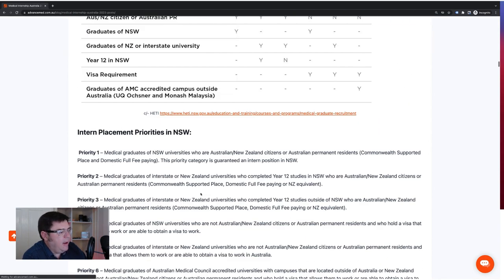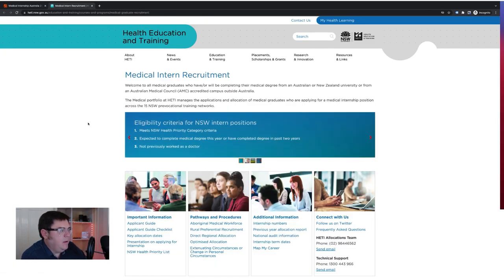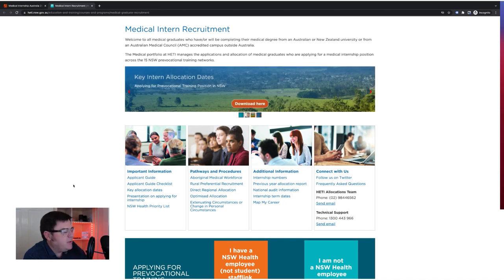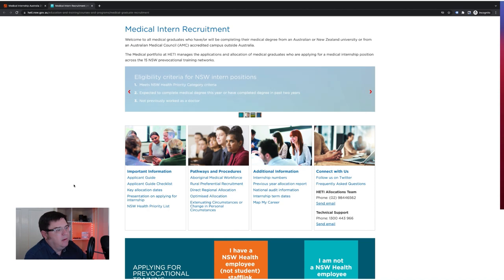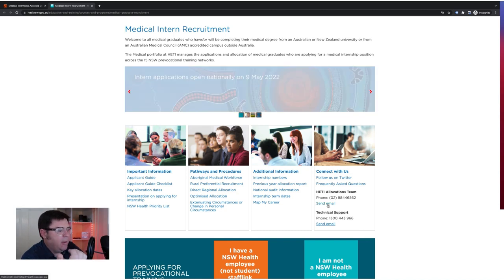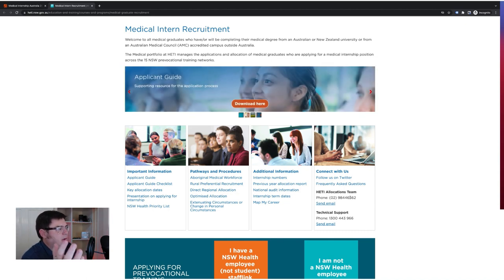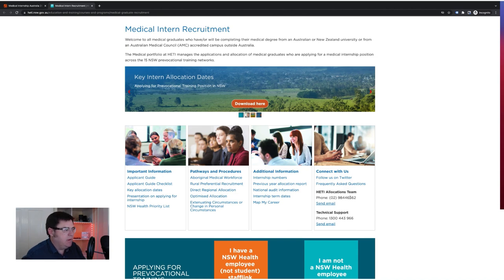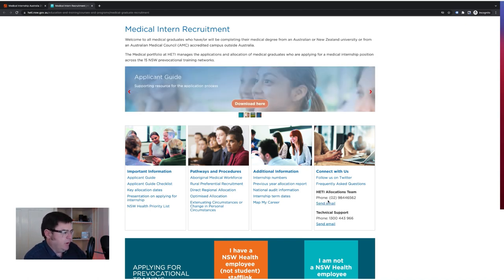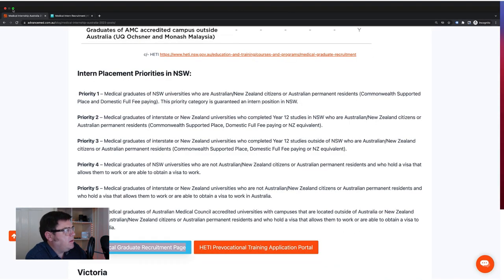I grabbed that information off the HETI website. HETI is the organisation that used to work for that organizes medical intern recruitment in New South Wales. You'll find a lot of information on their website — a very sophisticated application portal that's mobile friendly. Contacts for this will be by email or a phone line, usually nine to five. They try to minimise the portals of contact so people are not getting lost in the system. If you have any query about part of the process, you can get in contact.